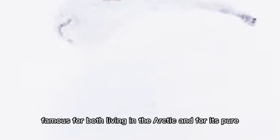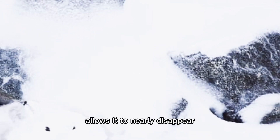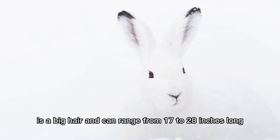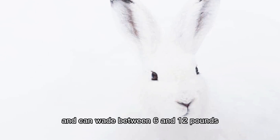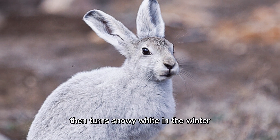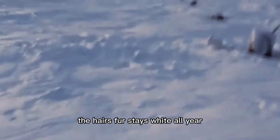The Arctic hare is famous for living in the Arctic and for its pure white fur. This animal camouflage allows it to nearly disappear into the snowy landscape where it lives. It is a big hare and can range from 17 to 28 inches long, not counting the tail, and can weigh between 6 and 12 pounds. In the more southern part of its range, its fur turns gray or brown during the summer then turns snowy white in the winter, but in the extreme north, the hare's fur stays white all year.